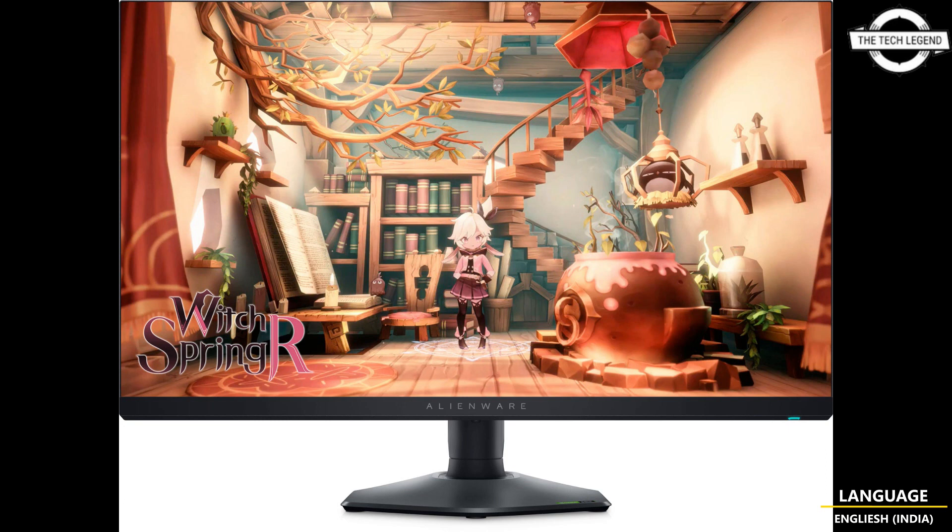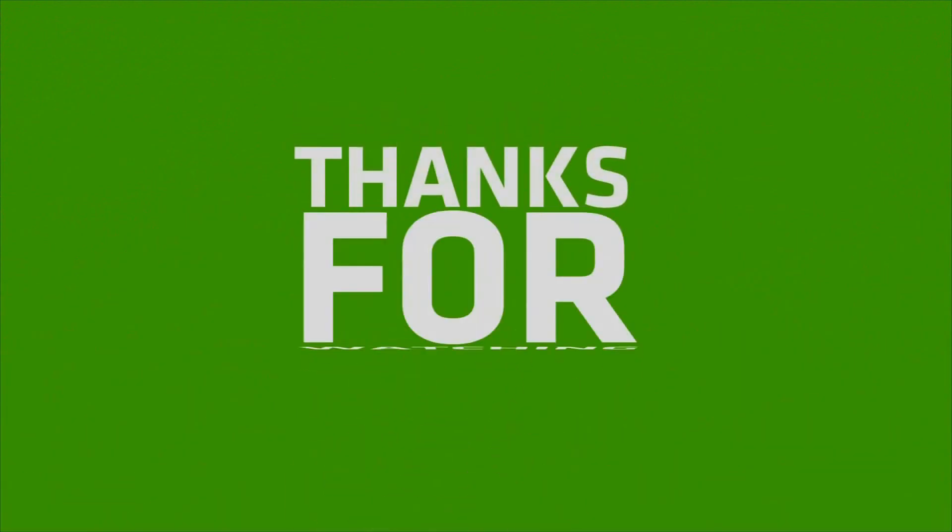Talking about pricing, the AW2724HF model is priced at $399 USD and the AW2724DM is priced at $459 USD. If you like this video, please do like, share, and comment, and don't forget to subscribe to the channel and press the bell icon. Thank you.